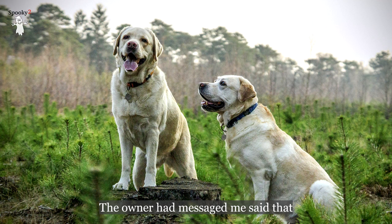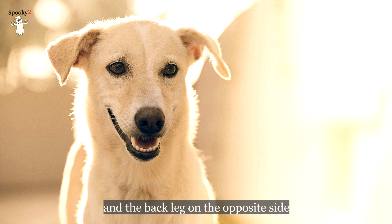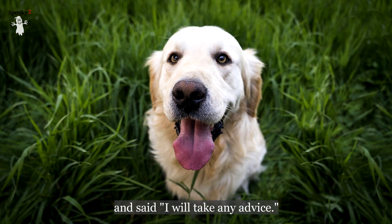The owner had messaged me that her dog had been run over by a vehicle. His front leg — the emergency vet said it needed to be amputated. The back leg on the opposite side was severely damaged as well, but they would try to save it. She messaged me and said she would take any advice.